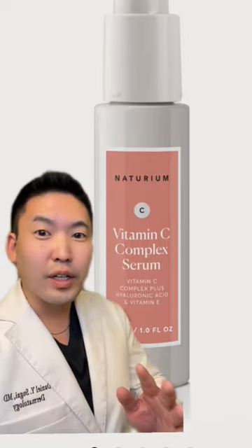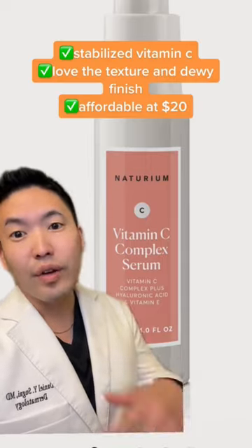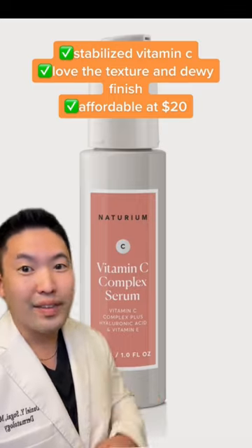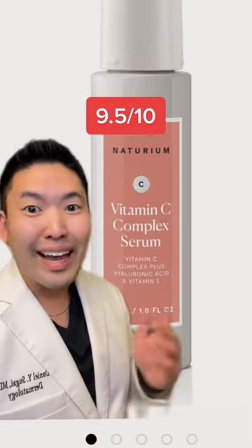Naturium's vitamin C complex serum is probably my favorite product of the whole line. It's vitamin C stabilized with gold and glutathione. I've got to give this one a 9.5 out of 10, and it's only $20.